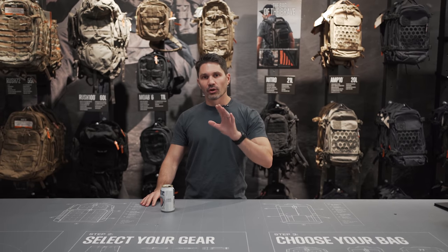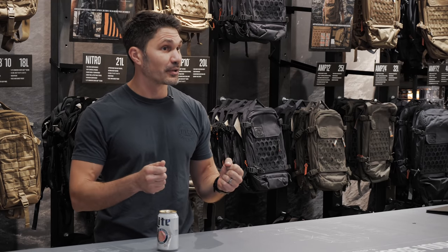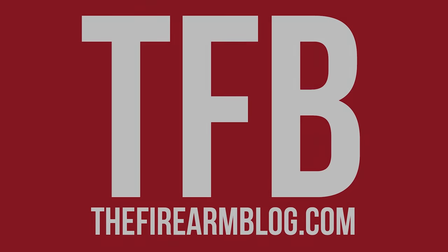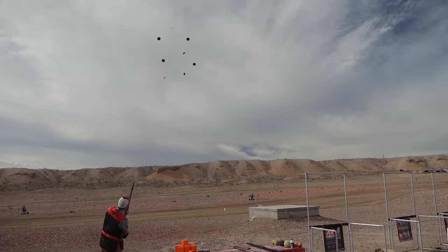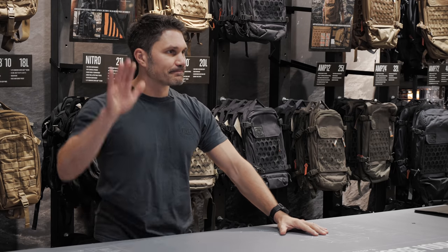Hey everyone, James with TFB TV. As you know, we always roll out the new gear from 5.11 every SHOT Show — no different this year. It's 2022, and we're going to look at all the brand new gear from 5.11. Unfortunately, as you also know, usually we have one of the forward-facing sales representatives from 5.11 helping me out. That's not the case this year because of COVID and everything. So I'm doing this by myself and you're stuck with me. All right, let's do this.